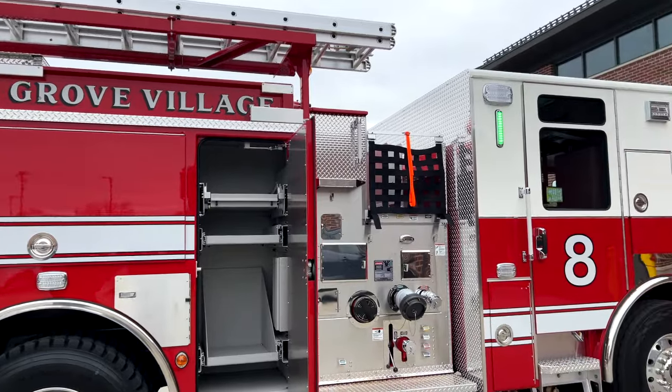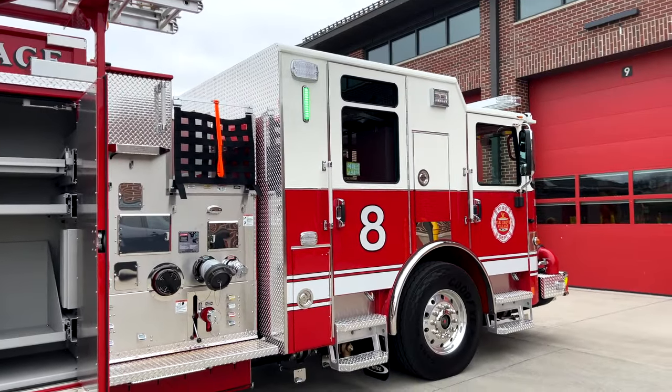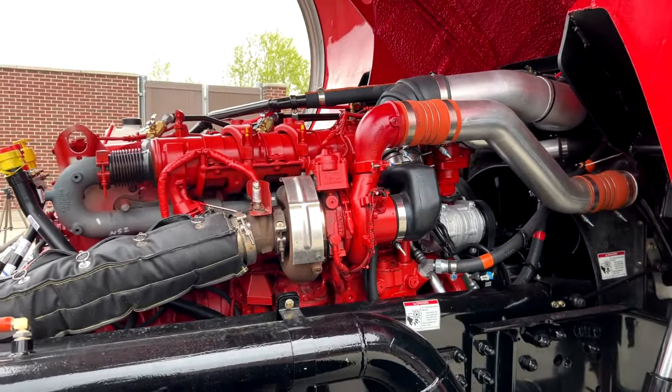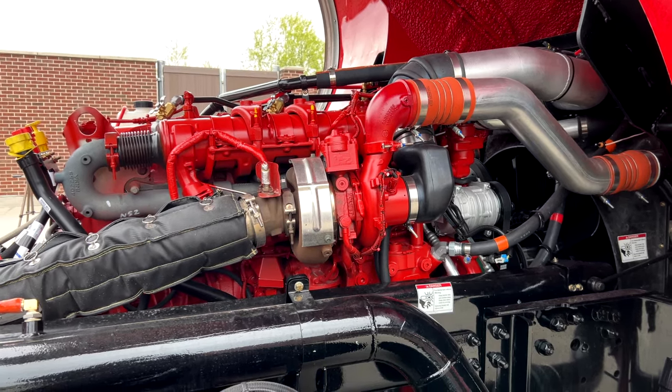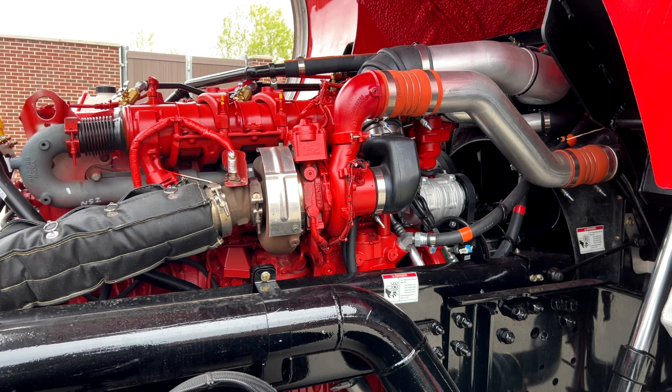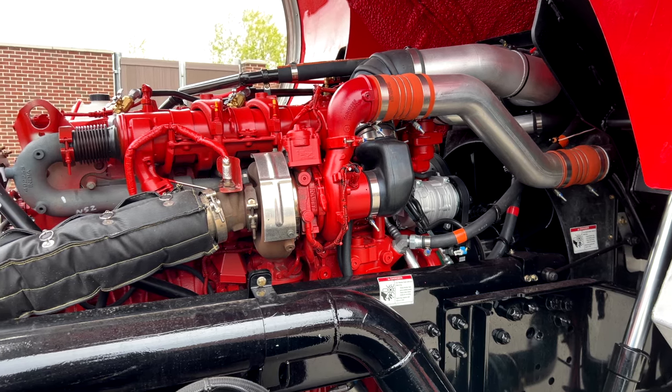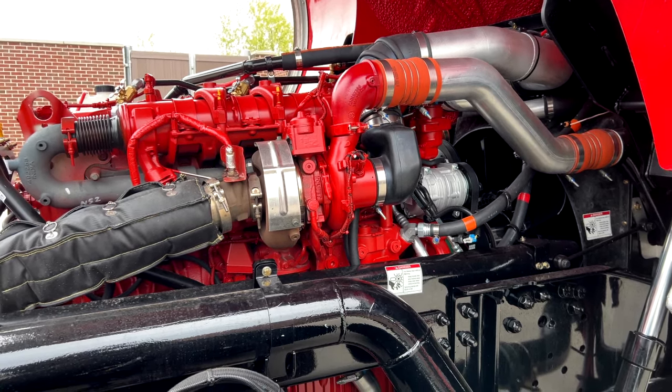Hi, I'm Chris Burnett, the fleet foreman with Elk Grove Village Public Works. Myself and others were involved with the ordering of this engine as the 2024 pumper for Elk Grove Fire Department. This engine was a four-year project in the works. Underneath this cab is the main Cummins engine — the X12. This is our first Cummins diesel for Elk Grove Fire Department; all previous engines were Detroits.